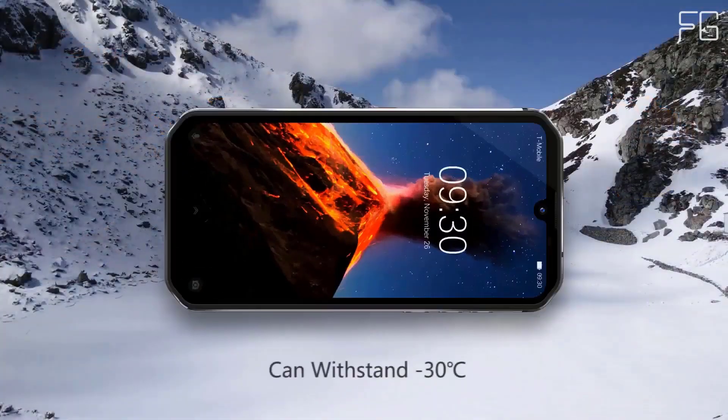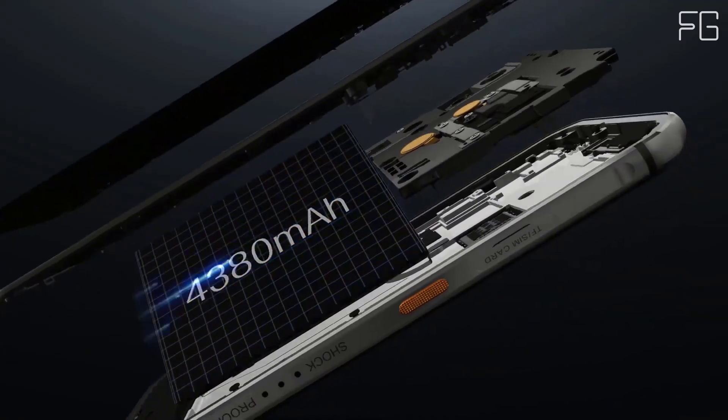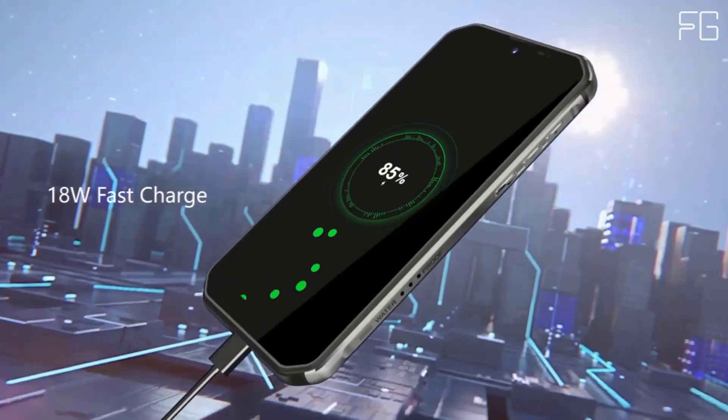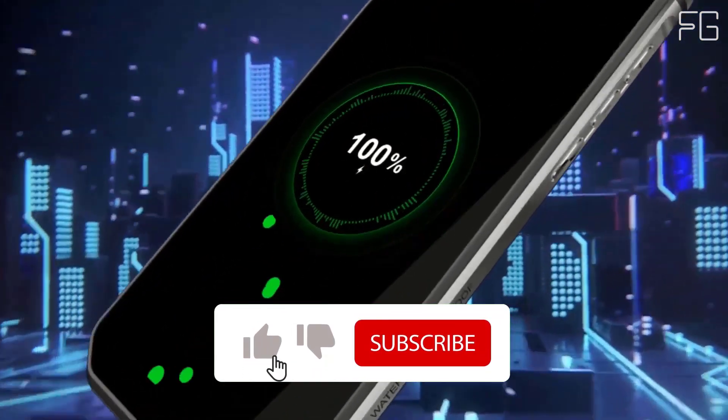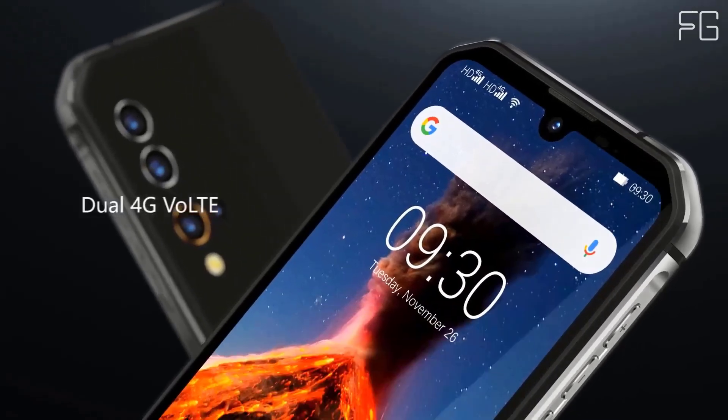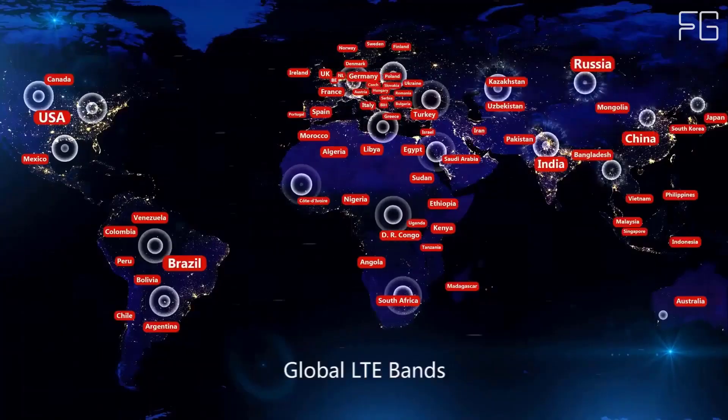Blackview applies the powerful MediaTek Helio P90 to the high-performance BV9900. With 8GB RAM and 256GB storage, the Blackview BV9900 enables you to handle multiple tasks at the same time and switch seamlessly between applications.